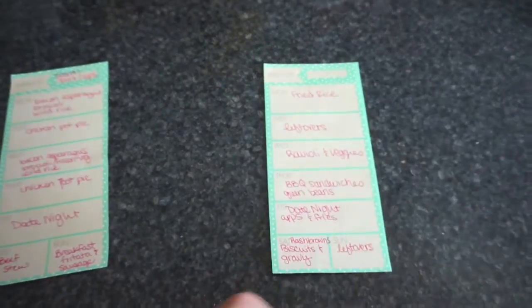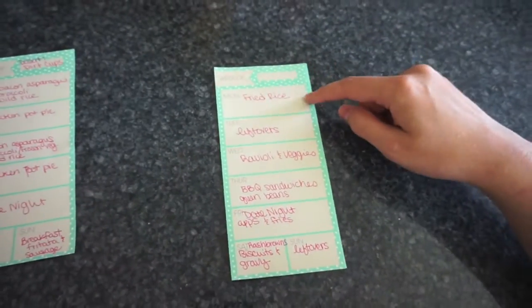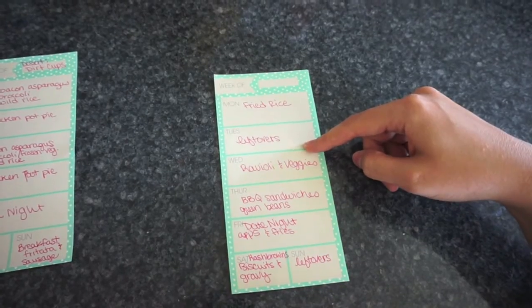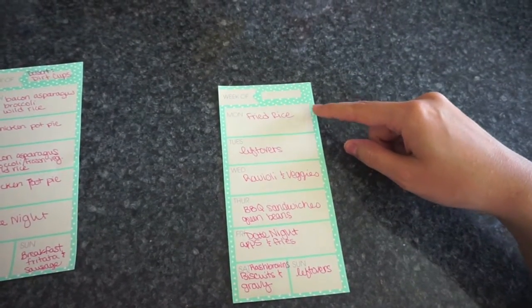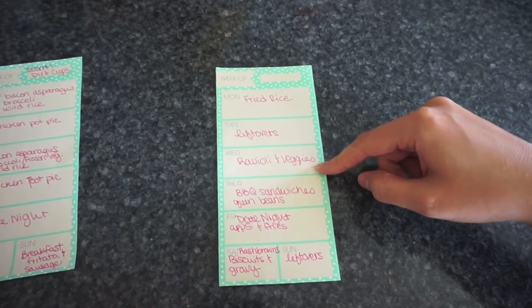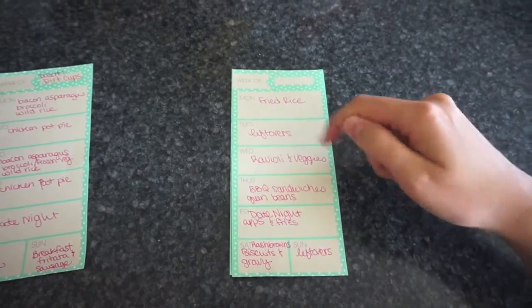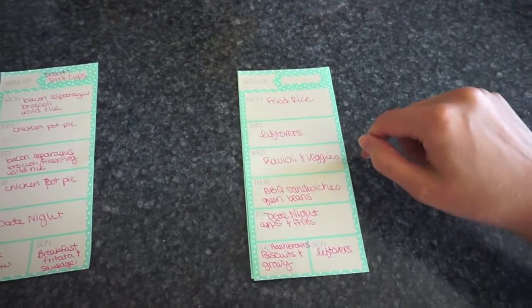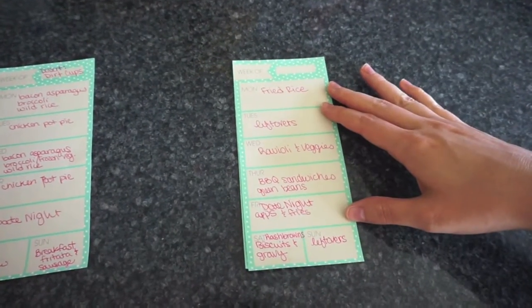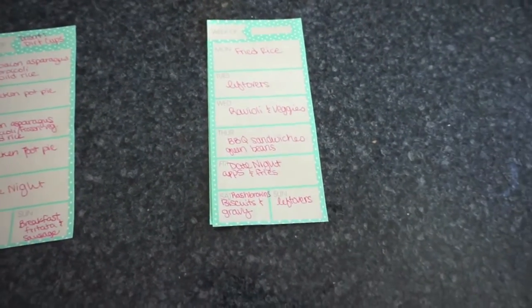I'll have at least two extra days in the plan. We'll do fried rice and leftovers one night — we've got tons of rice to use up. Then raviolis and veggies one night — I'll just stir fry some of those frozen veggies in olive oil with garlic and red pepper flakes to make it spicy, and serve that with the ravioli as a sauce.